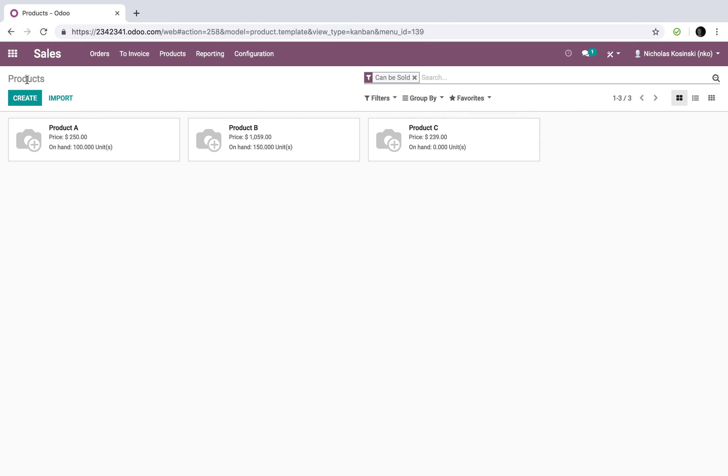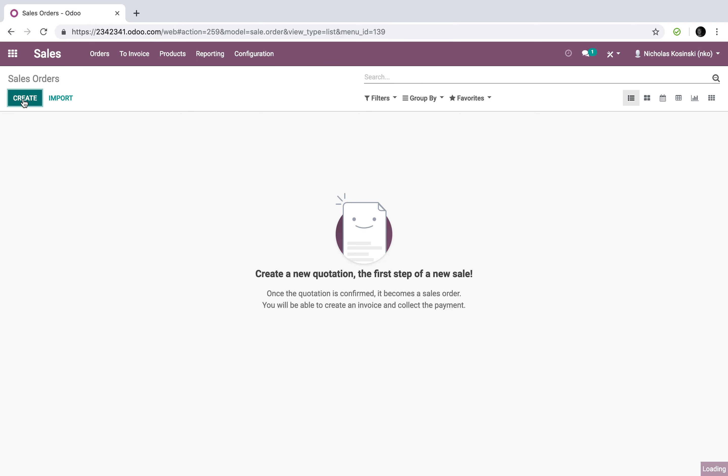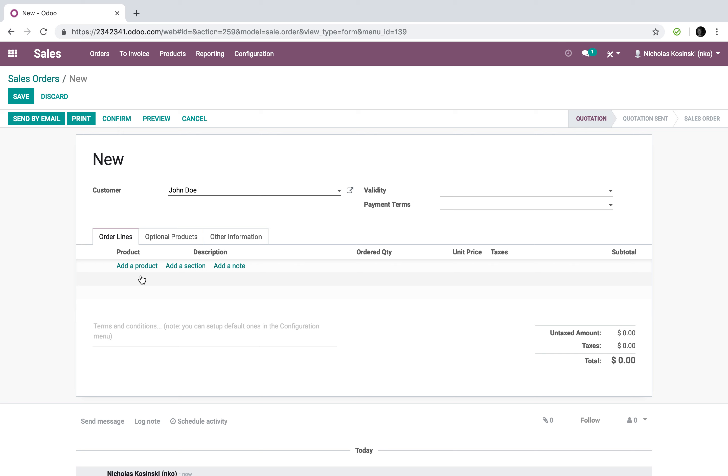Once we've done that, a normal flow would be: once I create my order, add those products, and confirm it, Odoo will reserve them. However, it will not show in the 'orders to invoice' column until those products have shipped. Now let's say I have two products in stock and a third product which is not. If the inventory team delivers the two products and puts the third on back order, Odoo would prompt you to invoice the two that shipped, and once the third ships, it prompts you to invoice for that as well.